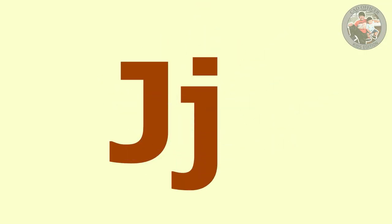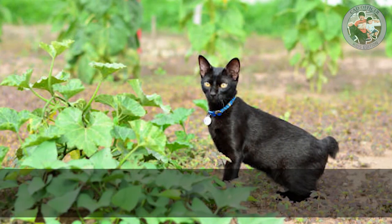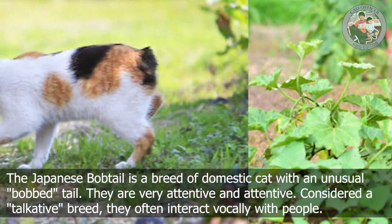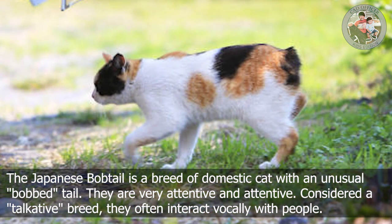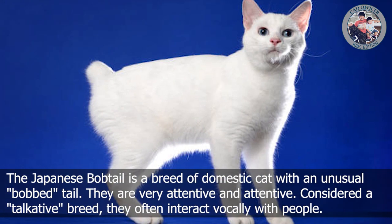J is for Japanese Bobtail. The Japanese Bobtail is a breed of domestic cat with an unusual bobtail. They are very attentive and are considered a talkative breed. They often interact vocally with people.